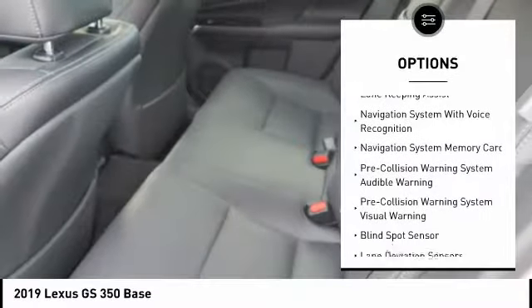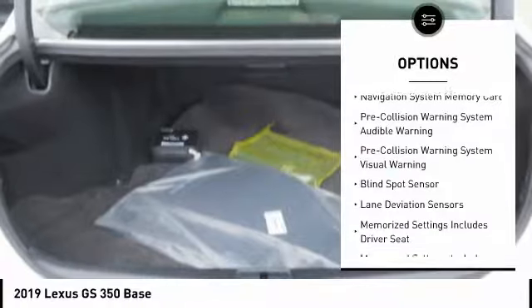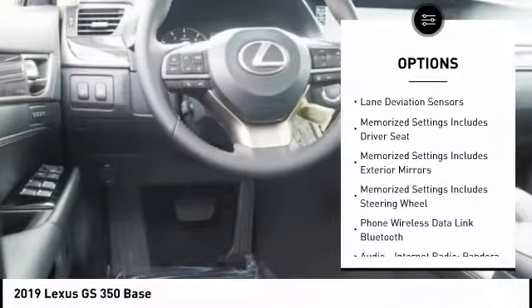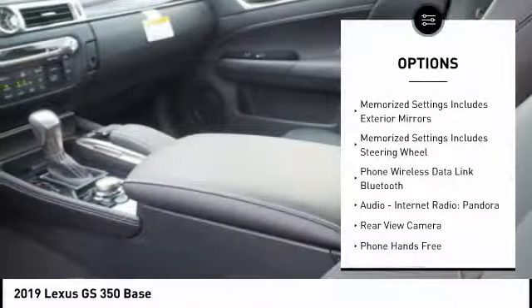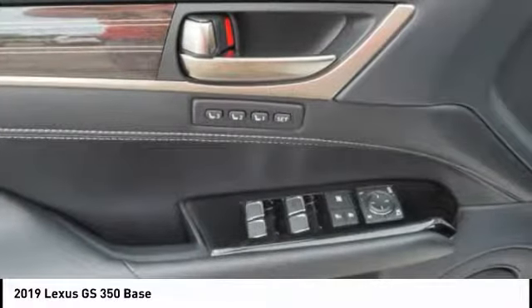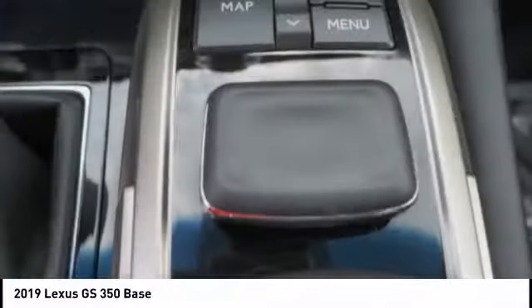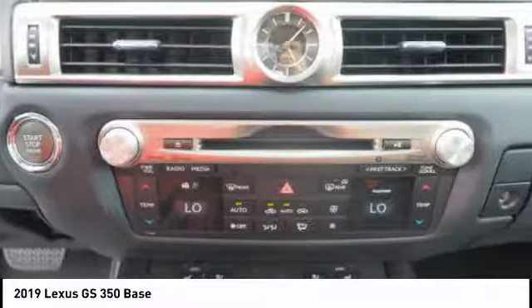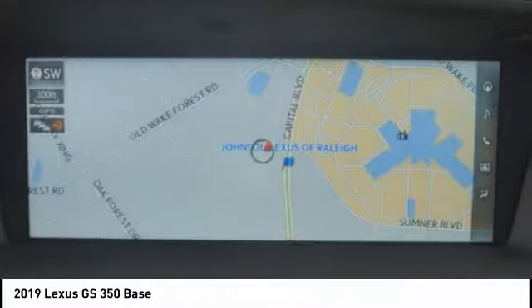Here are some of this vehicle's great options: stability control, leather trim seats, autonomous braking, traction control, airbags, front knee airbags, voice-activated navigation system, power brakes, compass, clock, audio, internet radio, and Pandora. This isn't just a vehicle — it's an experience. So stop in for a test drive today.